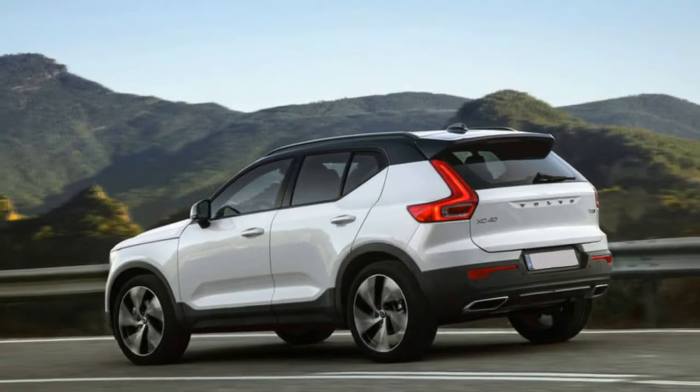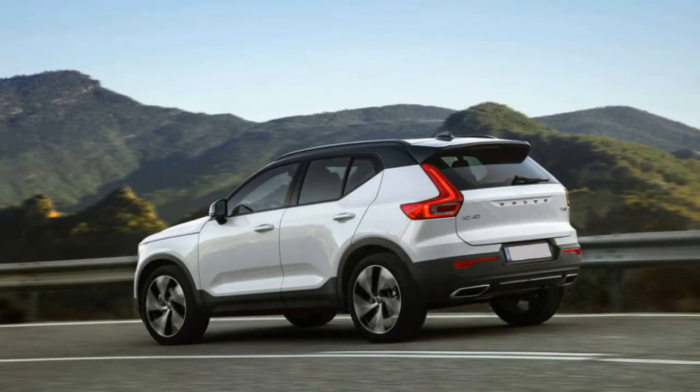Welcome to Boss Automotive. Volvo counts on the XC40 to attract new customers.